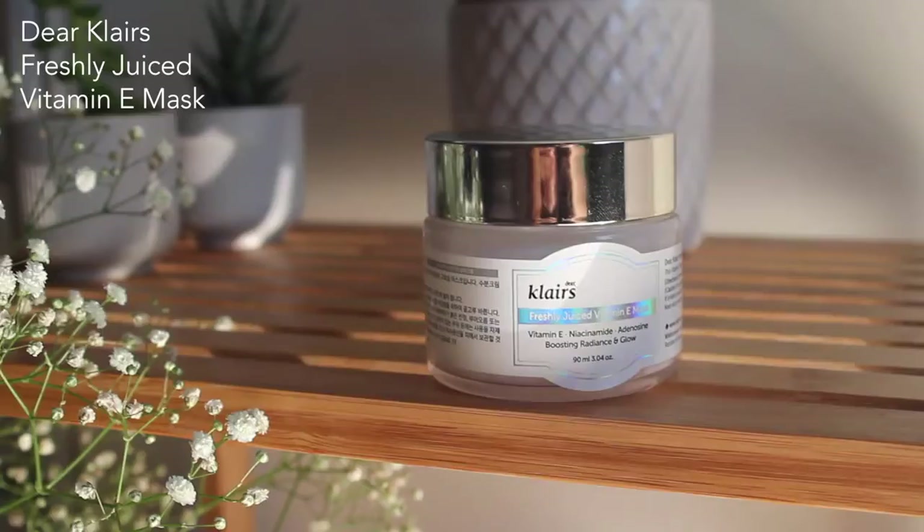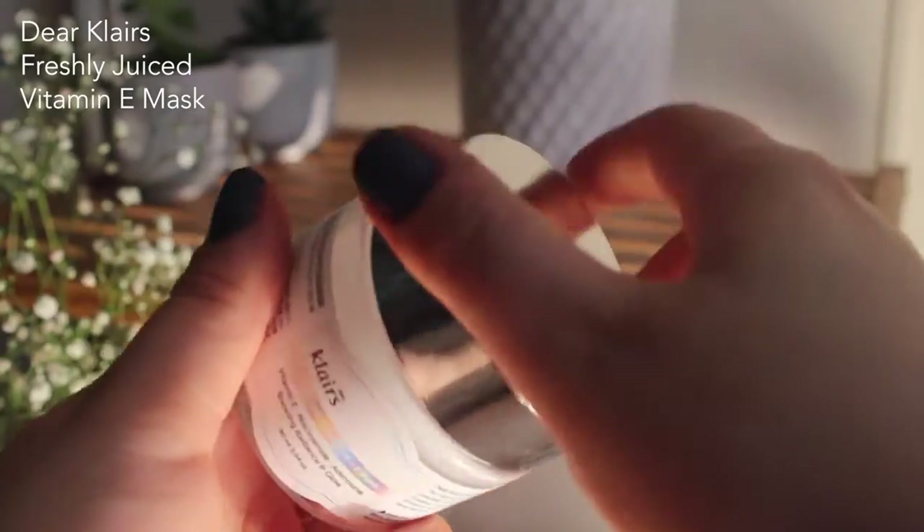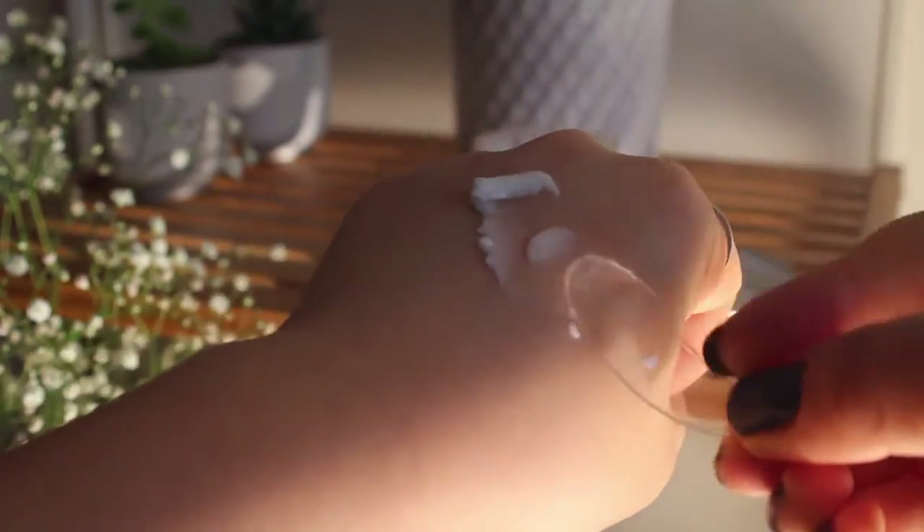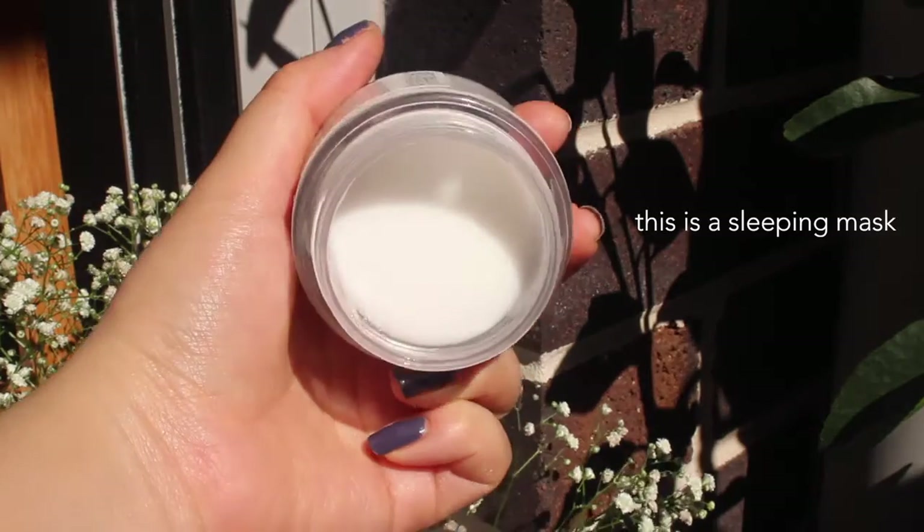Next is the Dear Klairs Freshly Juiced Vitamin E Mask. The texture is like a pudding — you touch it and it bounces back, deforms, and melts into your skin. I couldn't use it for a while because I was testing other skincare, but once I started, it was the only thing I was using differently and I could instantly see a difference. My overall skin complexion looked better. It has vitamin E and niacinamide — it's supposed to be really hydrating and brightening. It does feel a bit sticky going on, but once it dries down it's much better. Definitely one of my favorites.